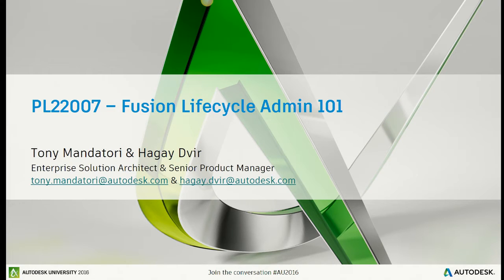I'm a solution architect in the field — a consultant who does engagements, so I keep it real. Hagai is a senior product manager for Fusion Lifecycle. Any questions, feel free to email either of us. The dynamic is that I talk to customers, try to get the requirements right, and then Hagai sets me straight. We strategize together on how to do things.